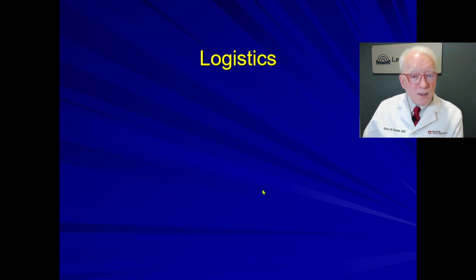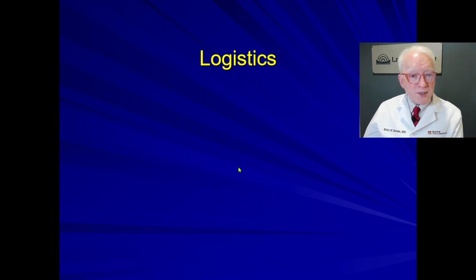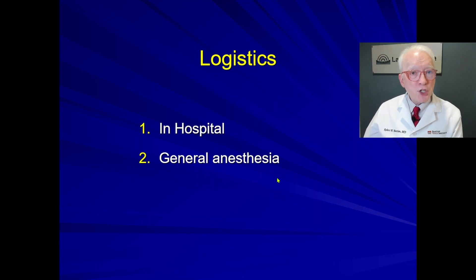How common is this? It's a very rare disorder in most practices, but it's one that we have a very large caseload of at Bastian Voice Institute from a wide region. What are the logistics? It's done in hospital — could be done as an outpatient, and we have done it, but almost always we do it in hospital. It's under general anesthesia, a fairly short procedure, but you have to be fully asleep.